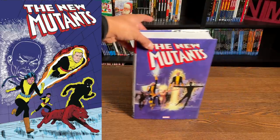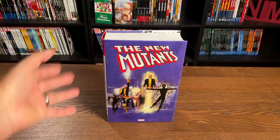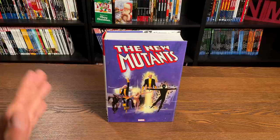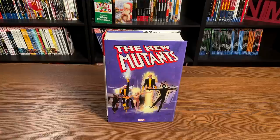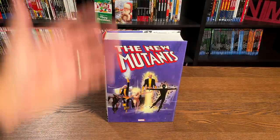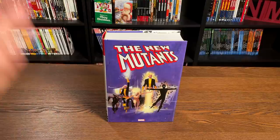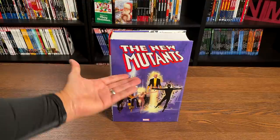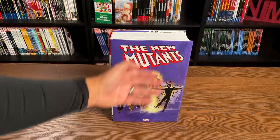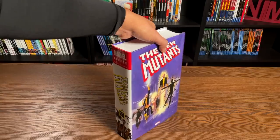Here we are with New Mutants Volume 1. If you watch my channel, every year I do my Top 20 Most Wanted Marvel Omnibus, Top 10 Most Wanted DC Books, and Top 20 Most Wanted X-Men-Related Omnibus. This, Excalibur, and Uncanny X-Men 4 — all three of those were in my Top 5, and they are here. It's so surreal to actually be holding this. It has my favorite image from Issue 21, which was my very first New Mutants that I decided to start buying monthly.